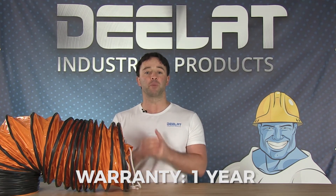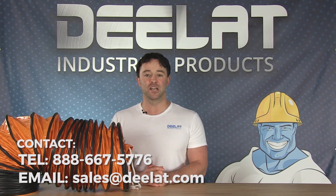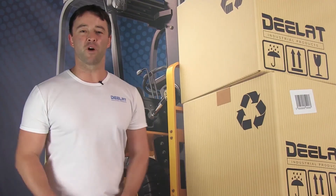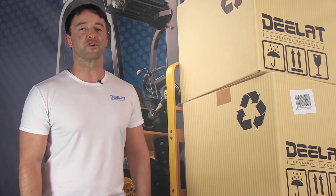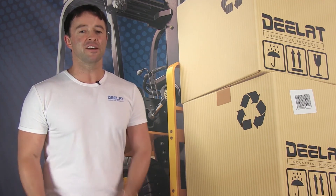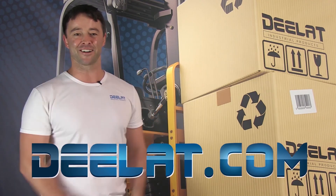For more information or to purchase this item, please call us at 888-667-5776 or email us at sales@Deelat.com. Thanks for watching. As always, I'm Sean Scott for D-Lat Industrial — and remember, where do you deal for all your industrial products? You deal at Deelat.com, that's D-E-E-L-A-T dot com.